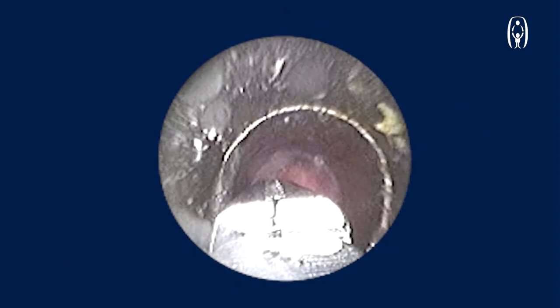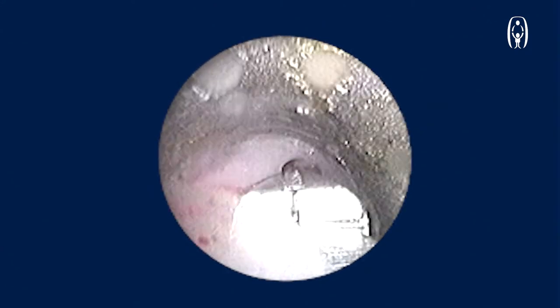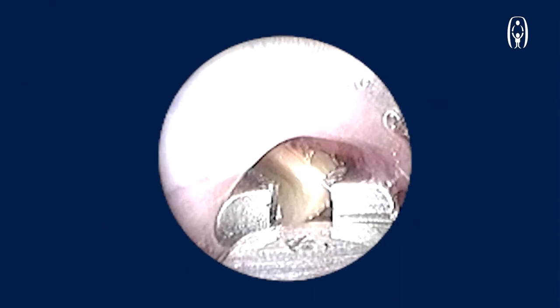With an optical foreign body forceps, which is mounted onto a lens, the peanut which was seen in the left bronchus is removed.